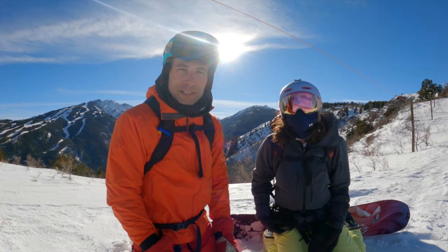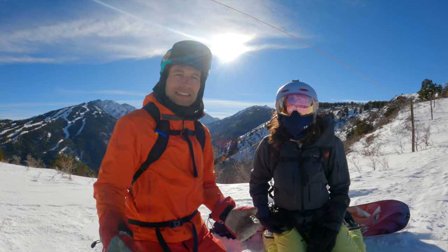Hi there. Jeff and Jennifer here with Snowboard Traveler. Welcome to Buttermilk, Aspen, Colorado.